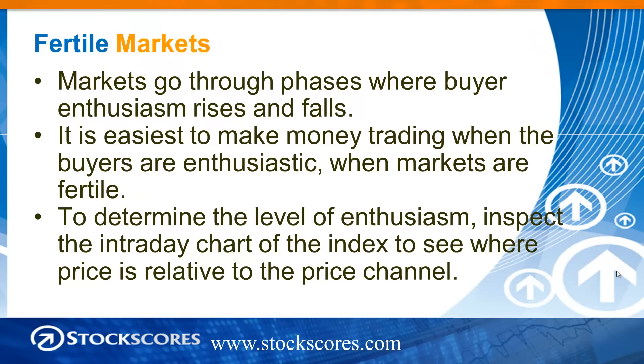Markets go through phases where buyer enthusiasm rises and falls. In my own trading, I will have periods where everything seems to work — trading is easy — and then just a few short days later, everything can be difficult and trades fail to work. I've done a lot of thinking about this, and I've come to realize that there's a correlation between where the market is relative to its trend line and how easy it is to trade.